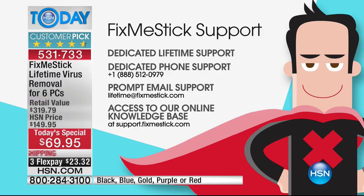Not only do you have lifetime licenses exclusively here at HSN and nowhere else, you also have lifetime customer support from Fix-Me-Stick. This is amazing support to answer any question you might have — dedicated lifetime support. There's a North American phone support number, totally free. Prompt email support if you want, plus access to FAQs.